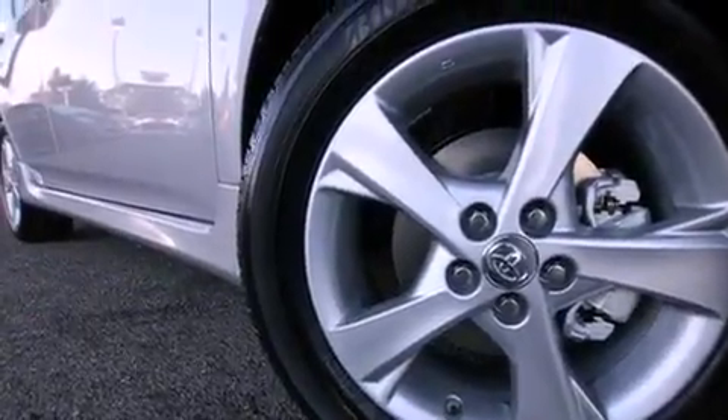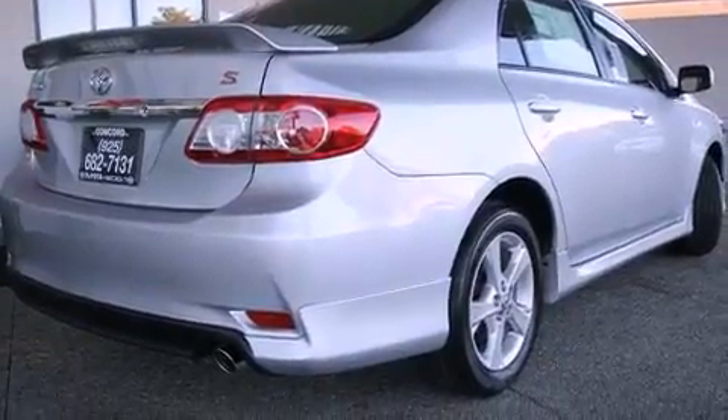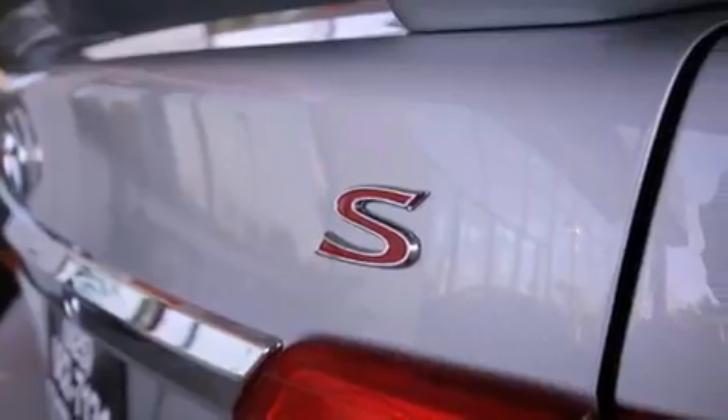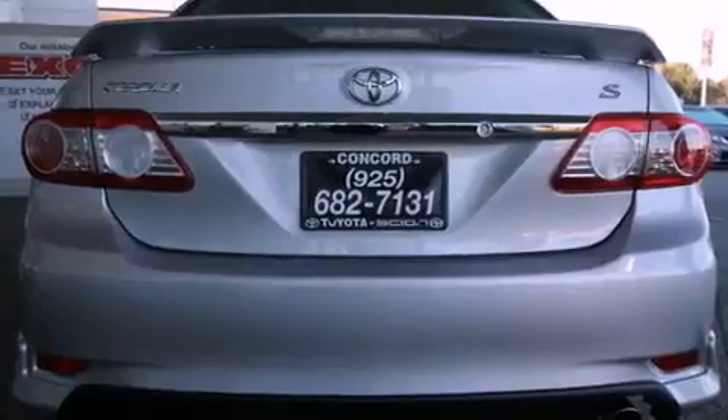Features include a power moonroof, the sport package, cruise control, a six-speaker audio system, a rear spoiler, a passenger side vanity mirror, front fog lights, a traction control system, a rear window defroster, and folding rear seats.